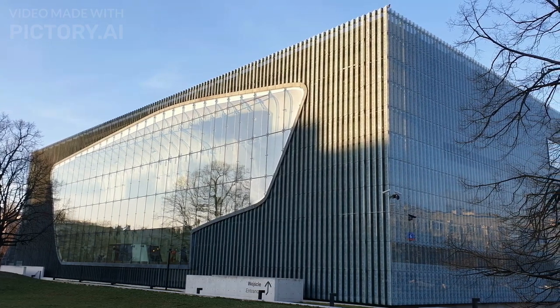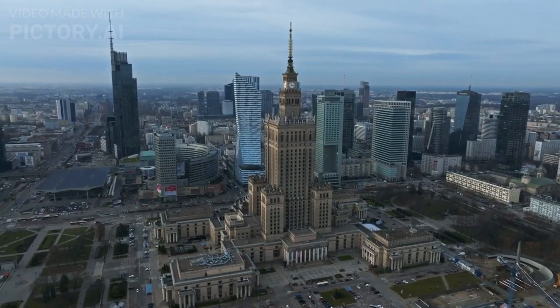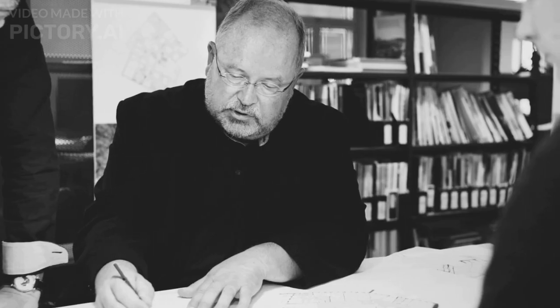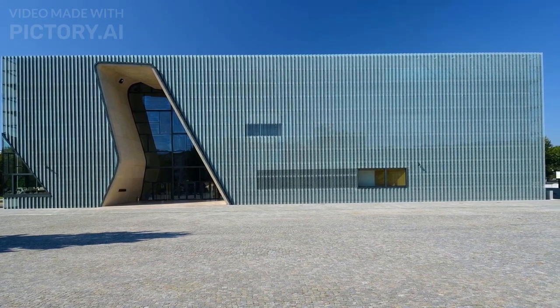Funding came from a number of sources, including the Polish government, the city of Warsaw, and private donors. The building was designed by Finnish architect Rainer Malamaki and Polish architect Ilmari Lodlma, and features a modern design that aims to evoke the image of an open book.